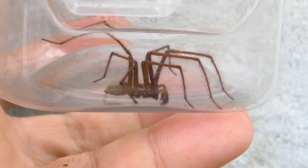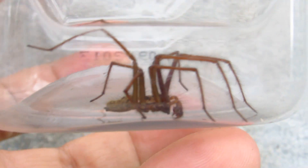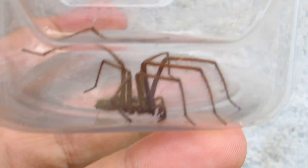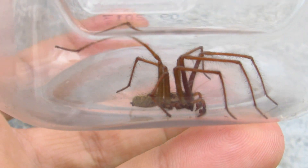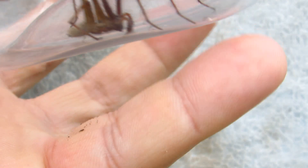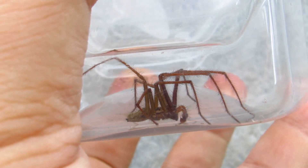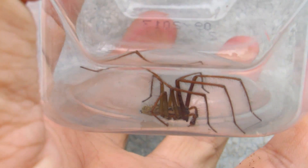A longer body of around 23 millimeters would probably be a female; the males have a lighter body. The male may be two centimeters long, which is roughly two thirds of an inch, but their legs are so long and that's what frightens people. They're the fastest running spider known. They don't bite or anything — it's just that they're so fast that they're frightening.